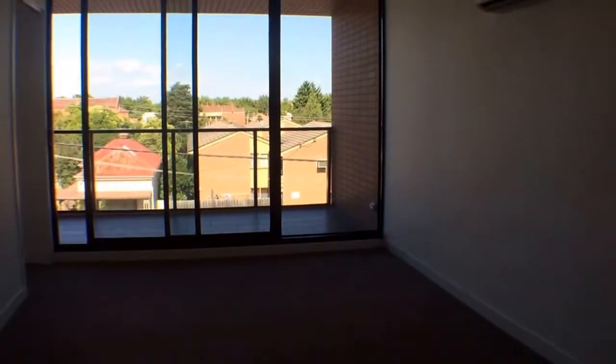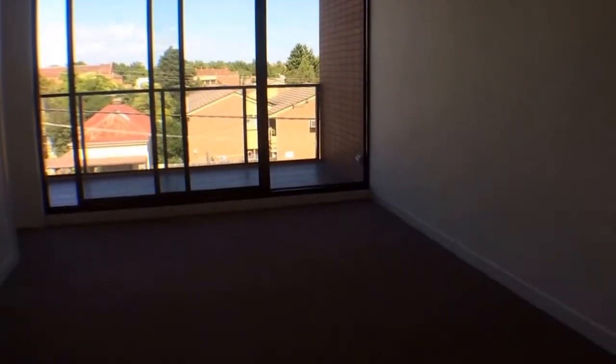Our living area is extremely spacious, as you can see, letting in plenty of natural light. We've got heating and cooling here.